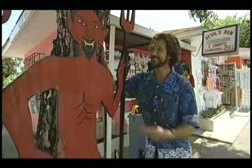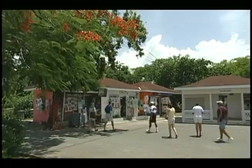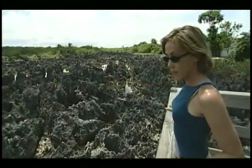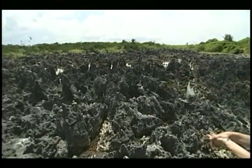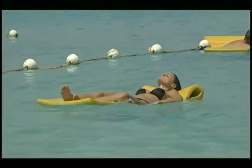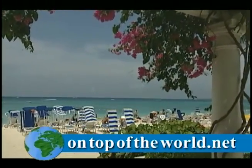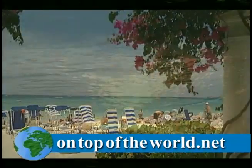And then go to Hell — why not? It's right next door. Hell is a fun-filled tourist trap — all this to see jagged rocks. So whatever your interest, Grand Cayman is sure to offer you something fun and interesting. For more information, visit our website at topoftheworld.net. See you soon!